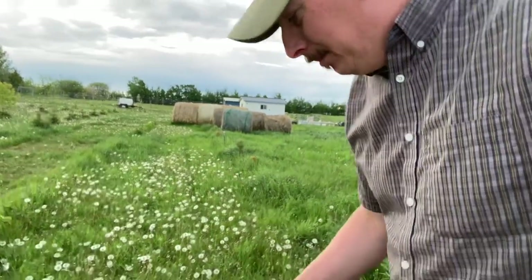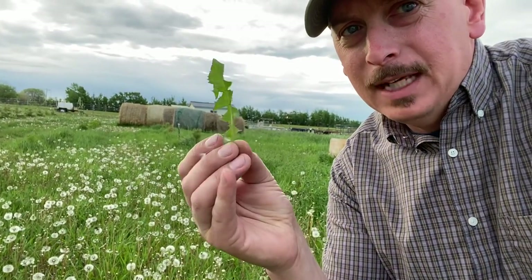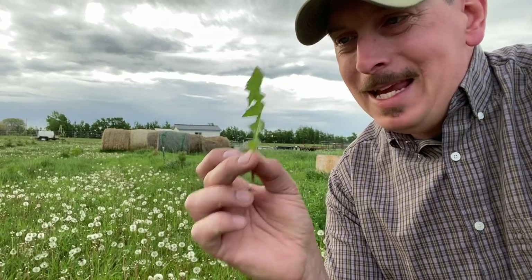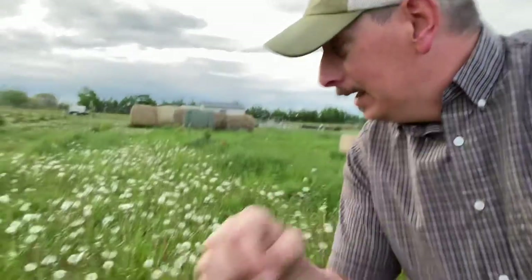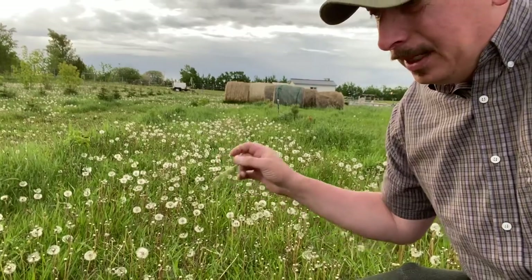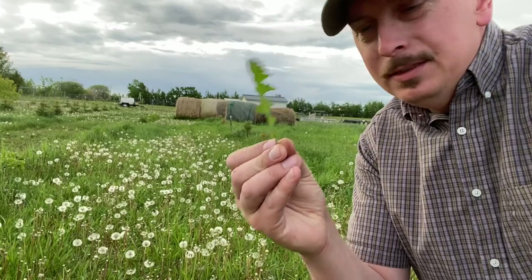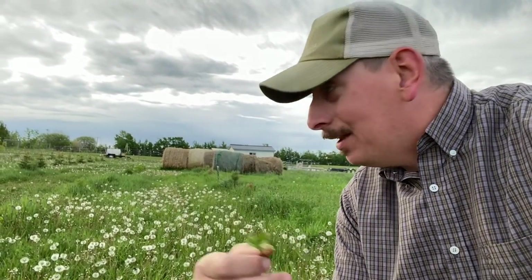A lot of people work to eradicate dandelions, but here's the thing — this little dandelion leaf is a superfood, absolutely packed with nutrition. It's full of vitamins A, C, D, E, and K, as well as calcium. It's also telling me there's soil compaction in this area, and the roots work to break up that compaction and actively store and regenerate carbon in the soil.